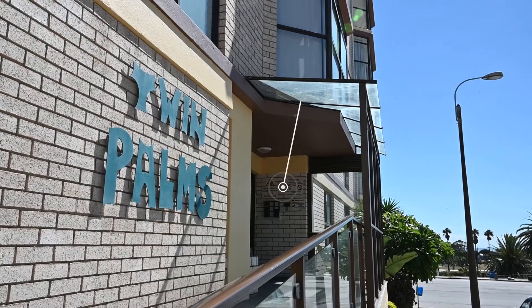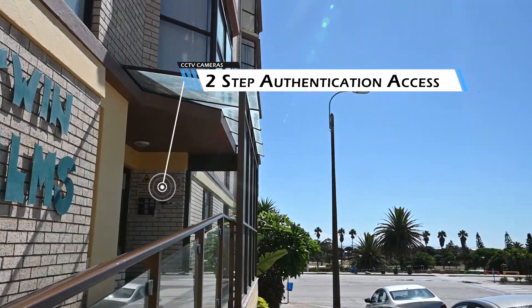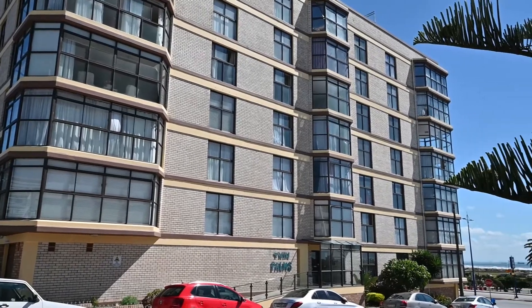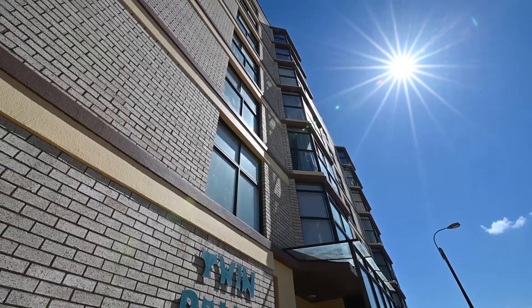Upon entry to this block you will immediately notice how secure it is, with two-step authentication access as well as CCTV cameras. You can rest assured that only residents or their authorized visitors will have access to this block.